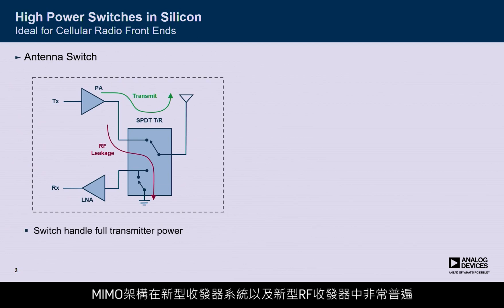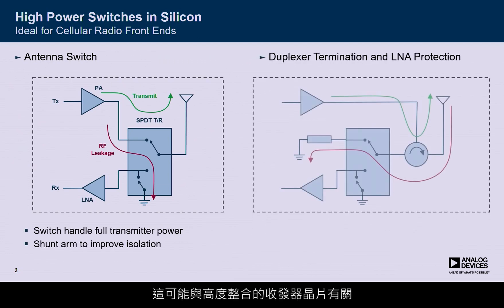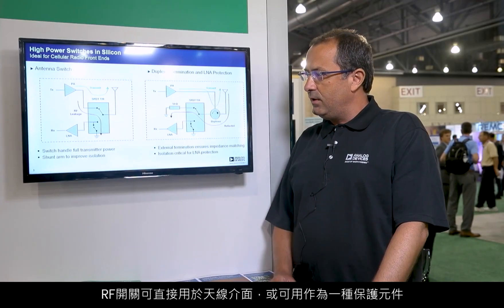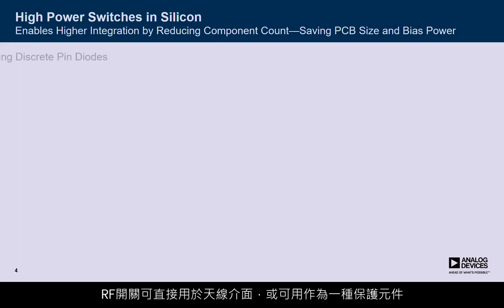Multiple input, multiple output architectures are becoming very popular in new transceiver systems, in new RF transceivers. This is possible with the highly integrated transceiver chips. However, the same level of integration is also necessary at the antenna interface to be able to fit this in a small form factor. The RF switch can be used at the antenna interface directly or could be used as an LNA protection.